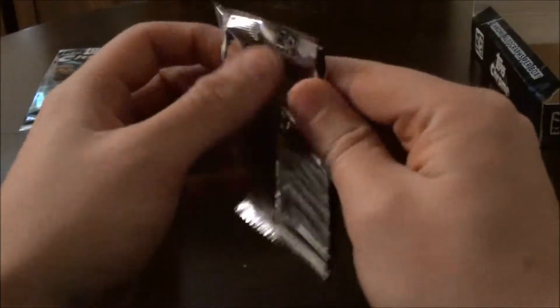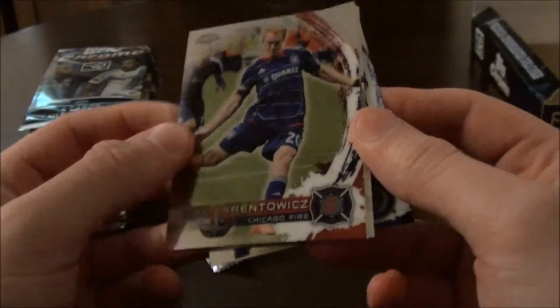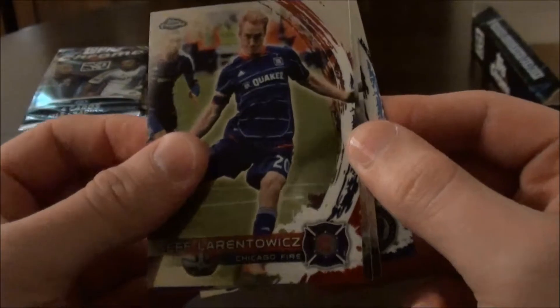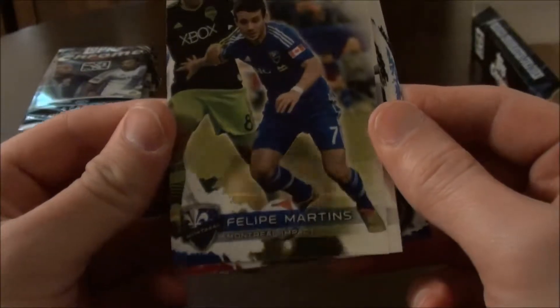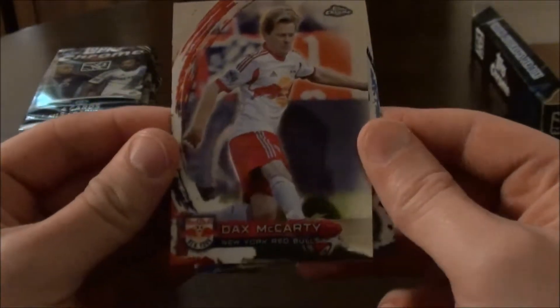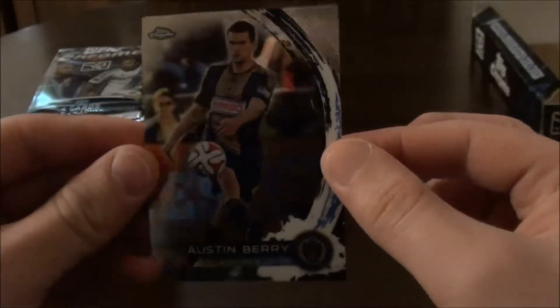Right, let's go — first pack. So we've got a Chicago Fire player, Jeff Laren Tawic I think. Felipe Martins of Montreal. We've got Dax McCarty of New York Red Bulls. And Austin Berry of the Philadelphia Union.